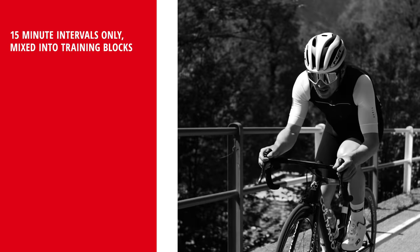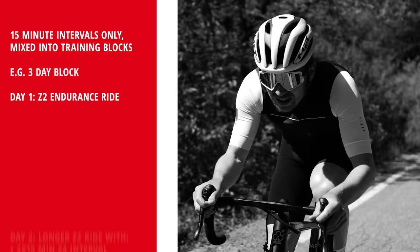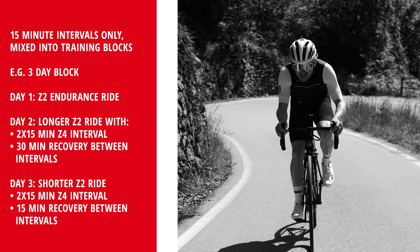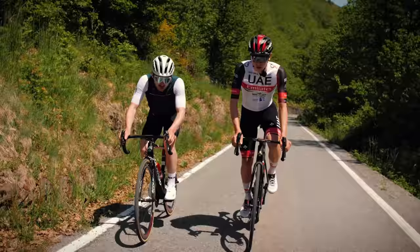Whenever I do an interval, I do 15 minutes. And how many would you do on a ride? Normally if it's a three-day block, I do two longer rides with zero or two intervals, and then one shorter ride with two intervals closer together. So in three days, normally four or — two times two, or three times Zone 4.